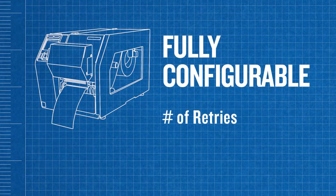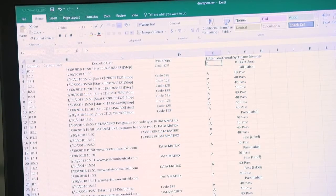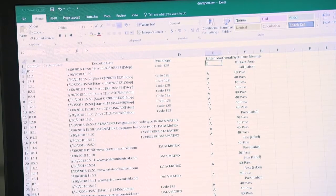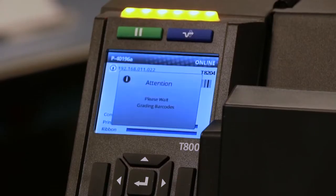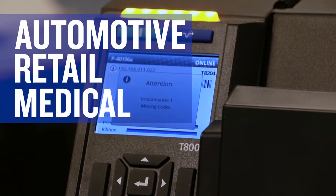We have the ability to configure the printer in terms of the number of retries for a particular form if we're not happy with a grading result. We can strike out labels if they do not meet the requirements, and all of this information will be stored in our PrintNet Enterprise database, which acts as a receipt of all barcodes printed so the customer has written proof that the barcodes were graded successfully. It's going to be a really exciting product, especially for those in the automotive, retail, and medical industries where compliance fines and regulatory issues are a concern.